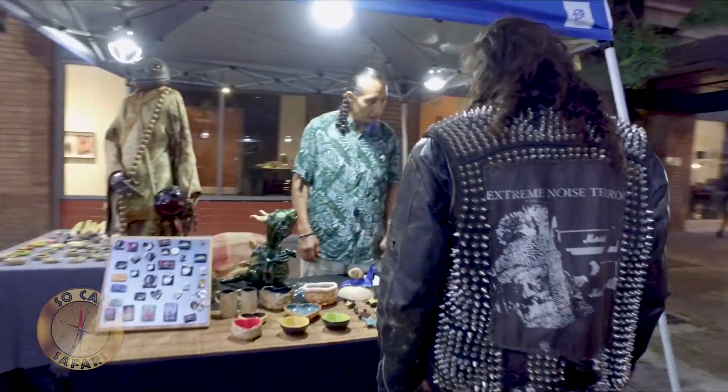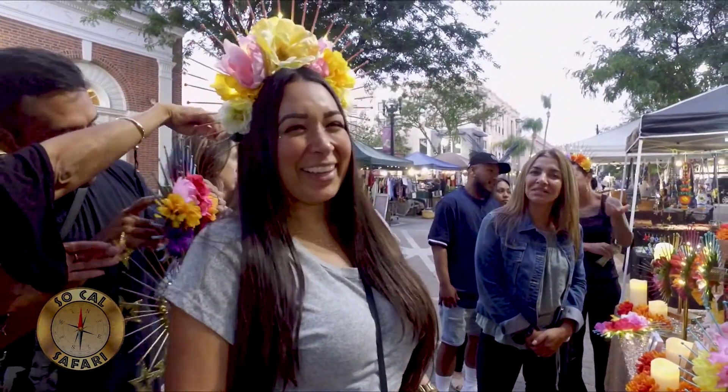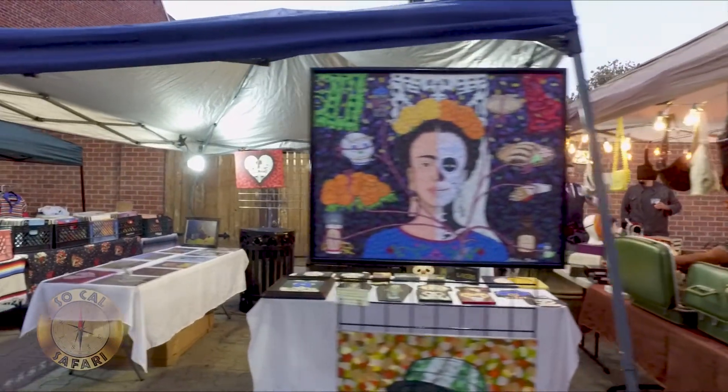The Art Walk is a fun place to shop and try your hand at some interactive displays, which is the perfect place for performance artist Lucas Margita.